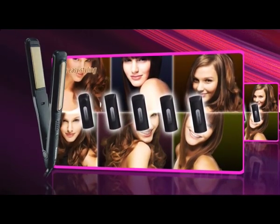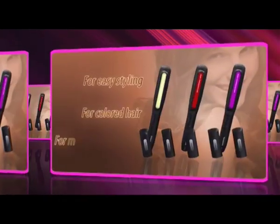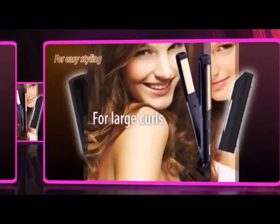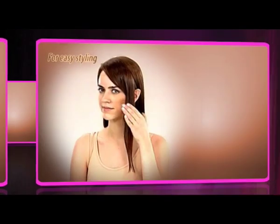Unlike conventional hair irons, the attachments cover the iron, protecting you from burns. The new multi styling straightener can be used to create straight hair, super straight hair, medium curls, large curls, extra large curls, and volume-up hairstyles.